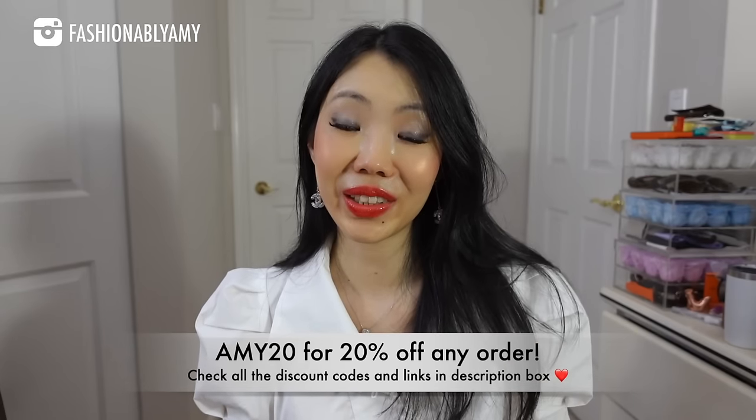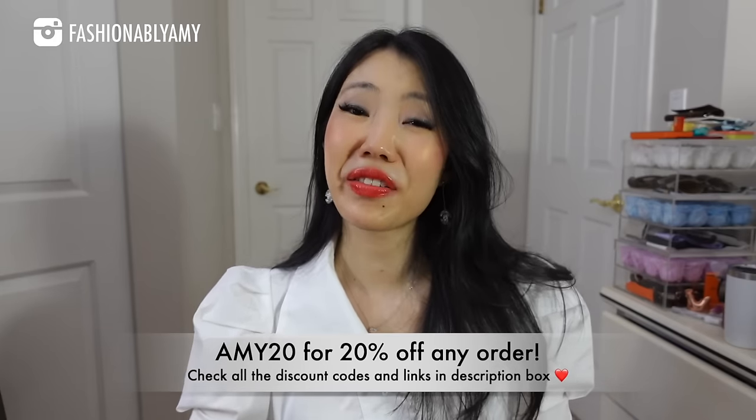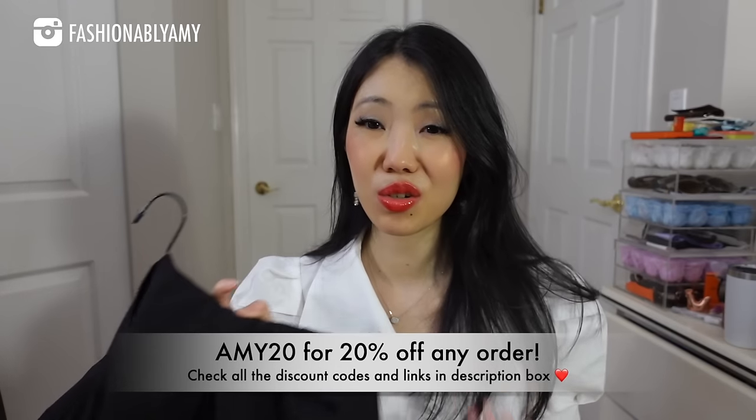I could have sized down a notch — instead of a small, probably extra small. I will have all the pieces featured linked down below and I'll also share all my coupon codes. There are actually four coupon codes and it's kind of tiered — the more you purchase the more you save. At the very minimum you can save 20% with Amy20. Hopefully I'll get a chance to try more of their clothing in the future, but so far I'm really impressed. My favorite is probably these two tops — the same top but in two different colors.